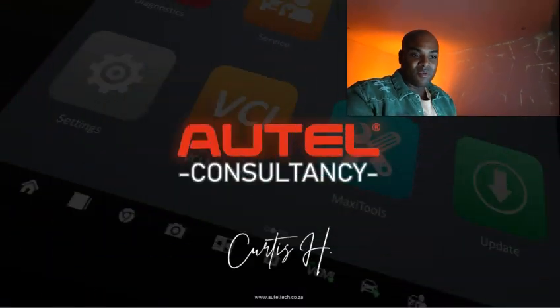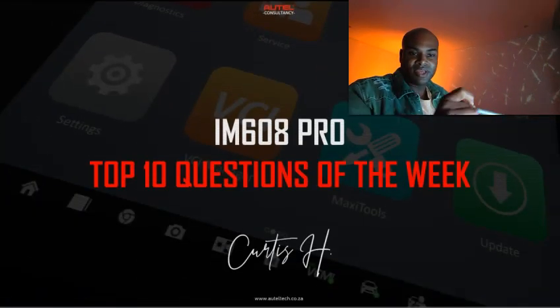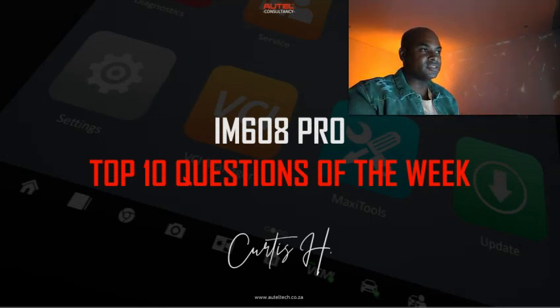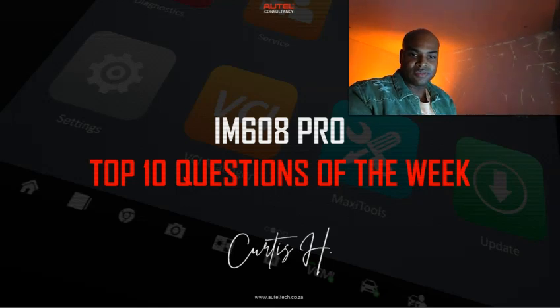Hey guys, welcome back! I hope you enjoyed your day and you're relaxing now. I just finished my shift of consulting and I want to go ahead and pump out this video. What we're going to be learning today is the IM608 Pro top 10 questions of the week. This is a compilation of questions I received from my personal clients and people who book consultations with me, so take notes.